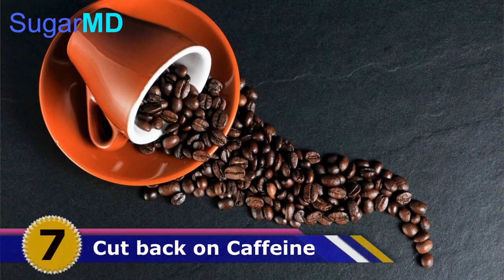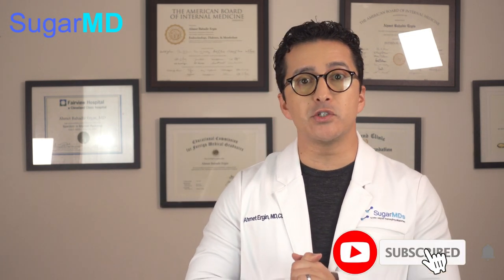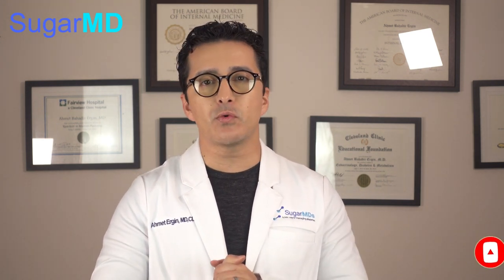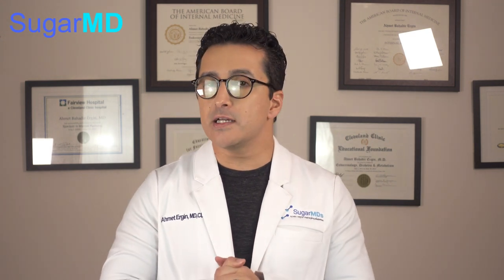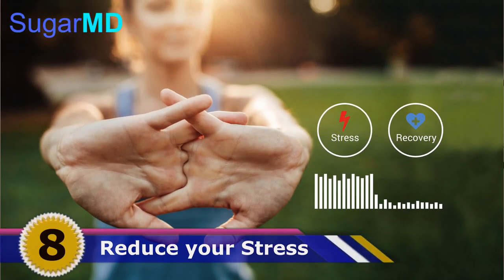Number seven: cut back on caffeine. Caffeine can raise blood pressure in some people — not always. Interestingly, it can raise your blood sugar as well. If you're a regular coffee drinker you may not see that effect as much, but you can test it yourself. If you're drinking coffee and your blood pressure is going up, maybe cut back on the caffeine a little bit and go for decaf.